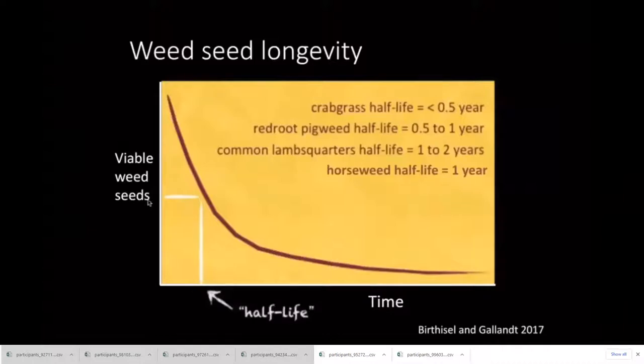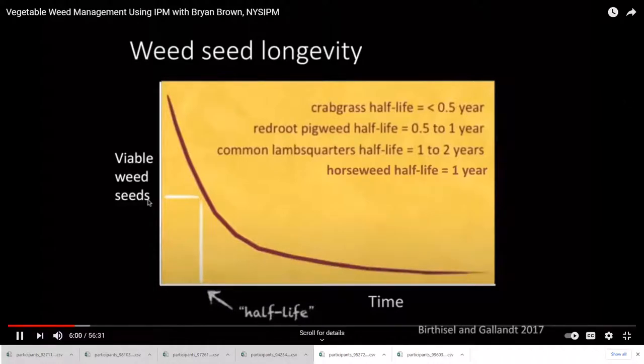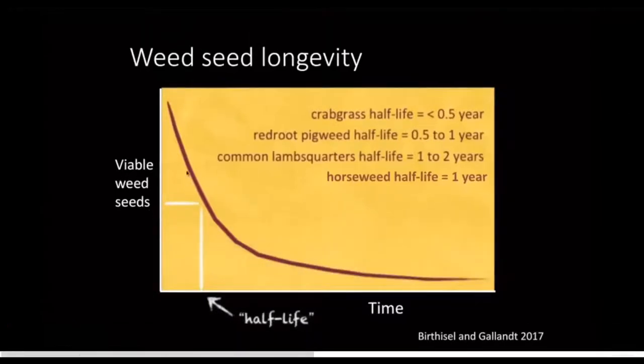This is a more accurate representation of how long weed seeds live in the soil. The longevity of most weed seeds follows something called a half-life — how long does it take for half of those seeds to become non-viable in the soil? For a lot of our problem weed species — crabgrass, redroot pigweed, common lambsquarters, horseweed — they have a half-life of around a year.